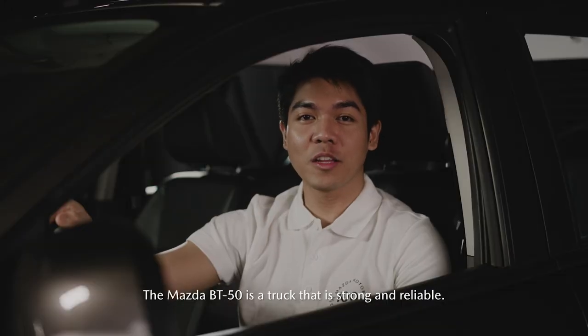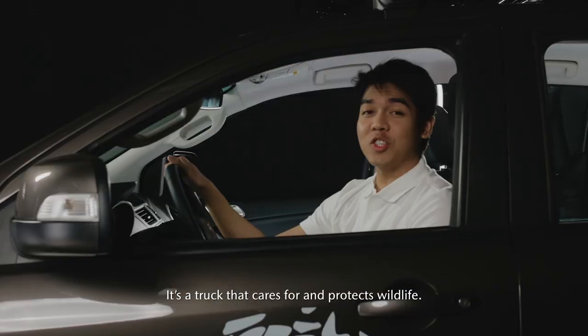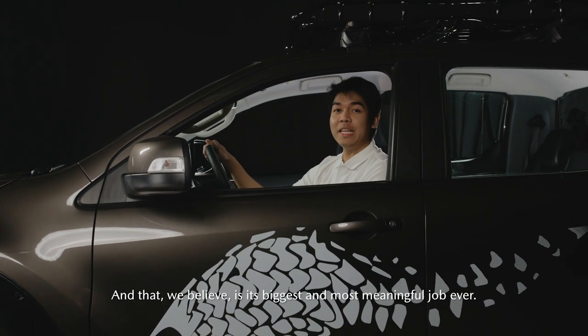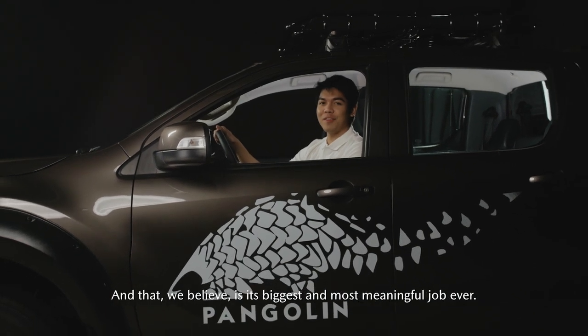The Mazda BT-50 is a truck that is strong and reliable. It's a truck that cares for and protects wildlife. And that, we believe, is its biggest and most meaningful job ever.